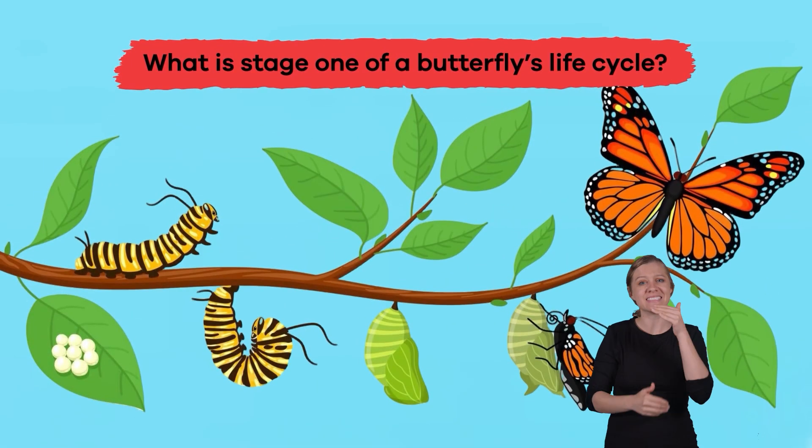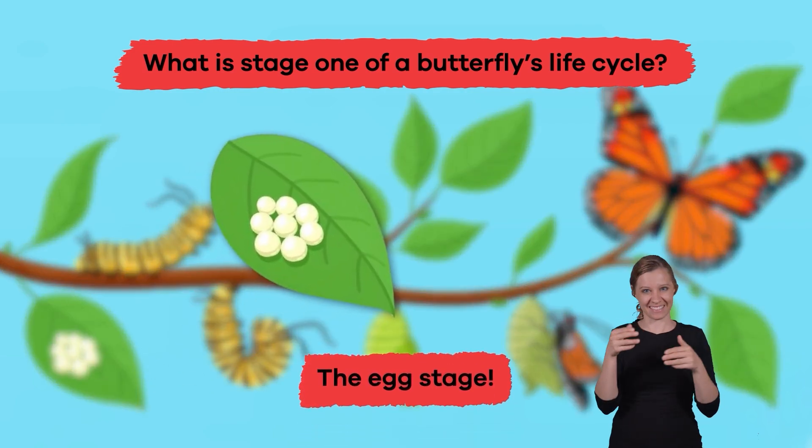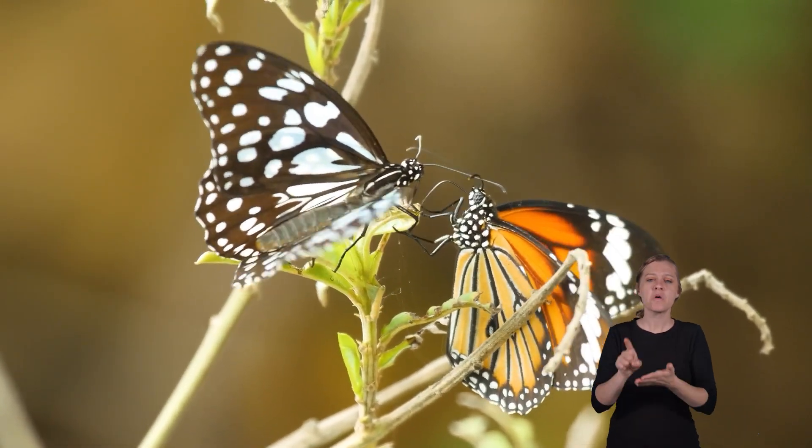What is Stage 1 of a butterfly's life cycle? The Egg Stage.